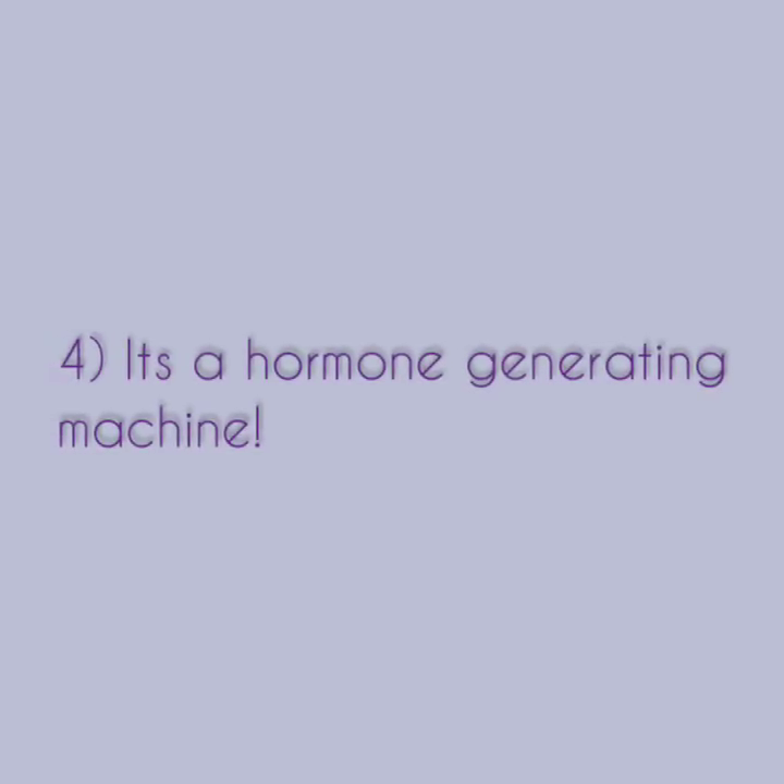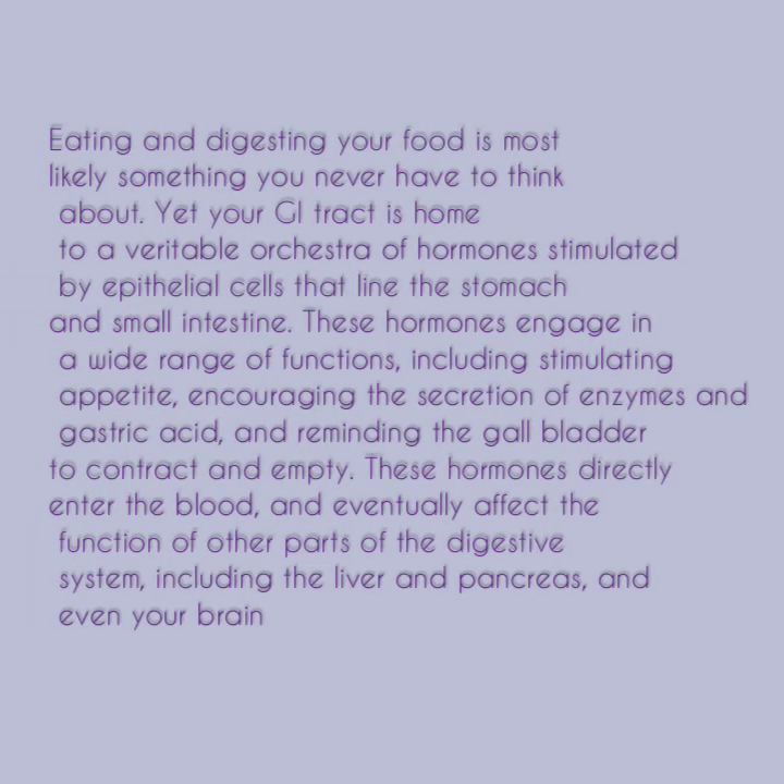Number four, it's a hormone-generating machine. Eating and digesting your food is most likely something you never have to think about. Yet your GI tract is home to a veritable orchestra of hormones stimulated by epithelial cells that line the stomach and small intestine. GI tract stands for gastrointestinal tract and it refers to the intestinal parts of the digestive system. These hormones engage in a wide range of functions including stimulating appetite, encouraging the secretion of enzymes and gastric acid, and reminding the gallbladder to contract and empty. These hormones enter the blood and eventually affect the function of other parts of the digestive system including the liver and pancreas and even your brain.